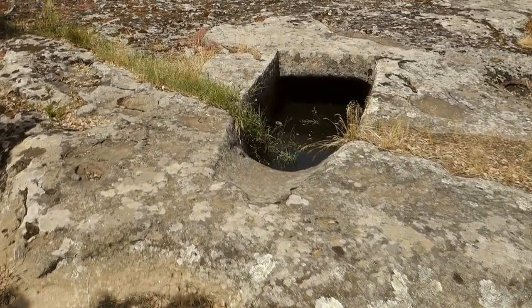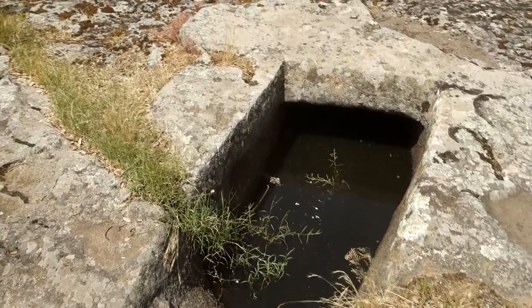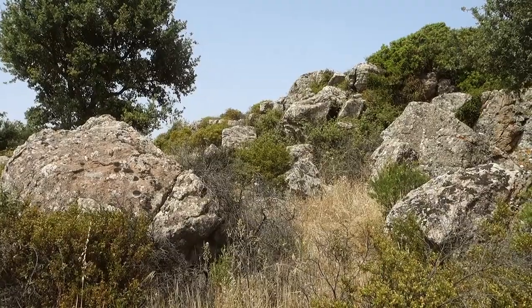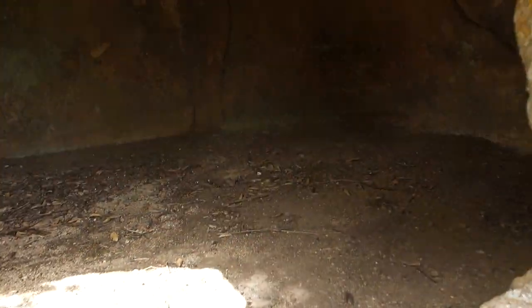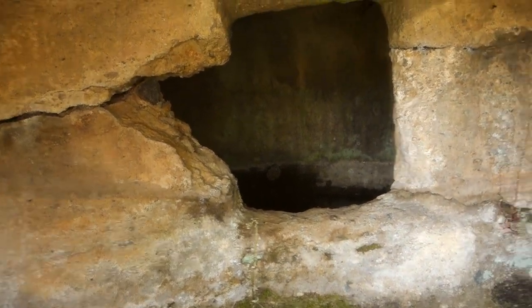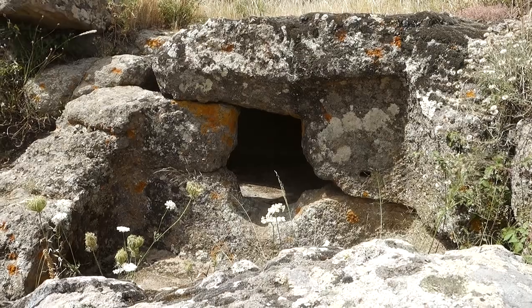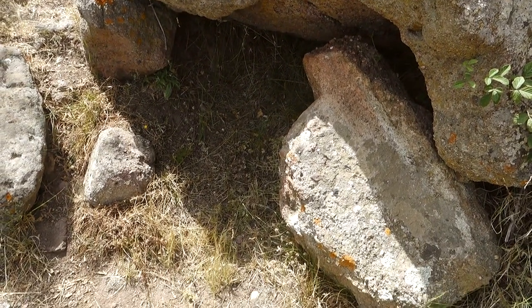There are several Domus Dejanas in the Pranumutteddu archaeological complex. The first penetrates the living rock in a flat area but was not accessible, as it was still filled with water. Others can be found on a small rocky hill. The entrances in some are decidedly small, barely allowing a man to pass. There are several rooms, and the internal spaces tend to be small, with square floor plan and square entrance. In one, we can clearly see that there was a room that is now outdoors, formed by a boulder that has since collapsed.